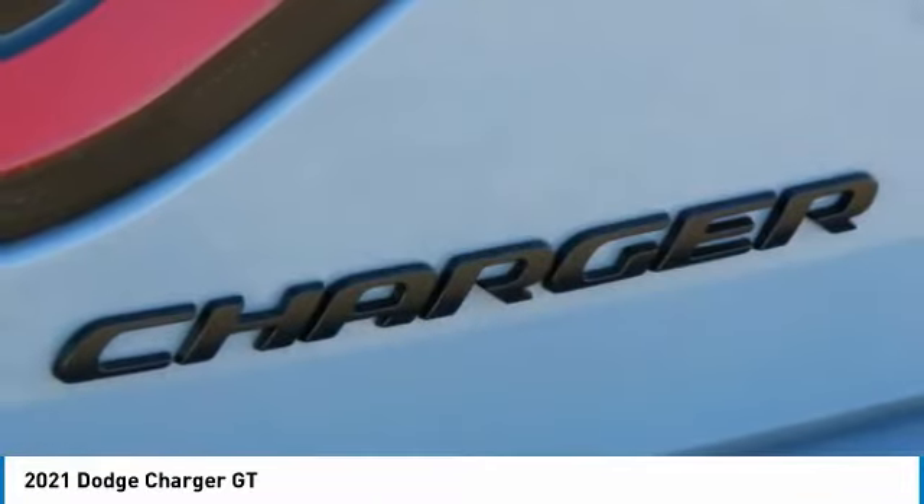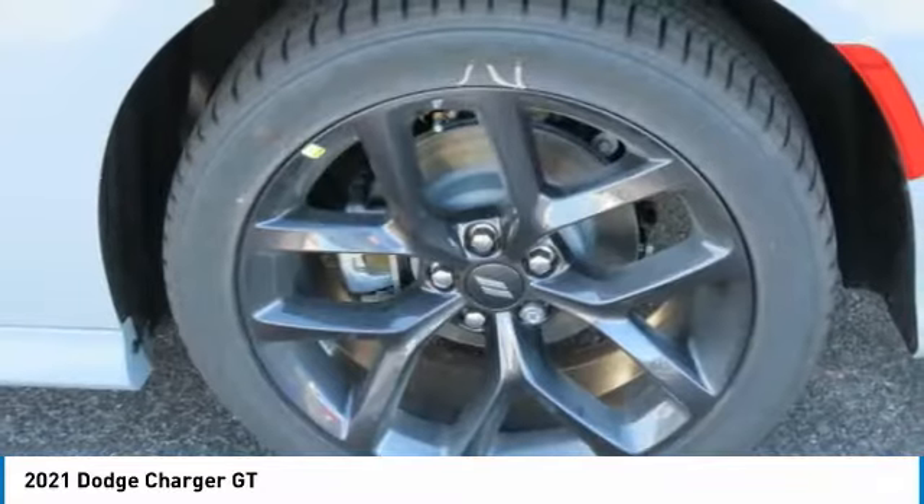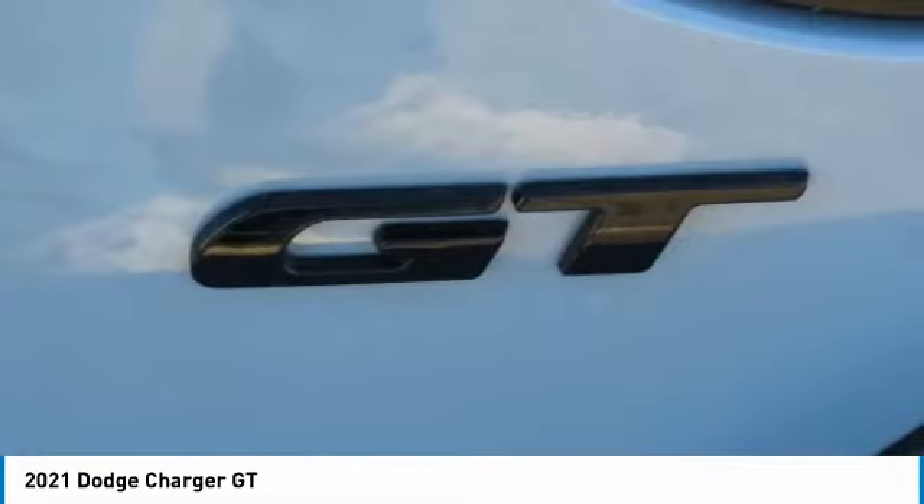Fog lights, remote trunk release, headlights auto off, mirror memory, cruise control. Searching for a dependable vehicle that looks great too? You've found it. So stop in today.